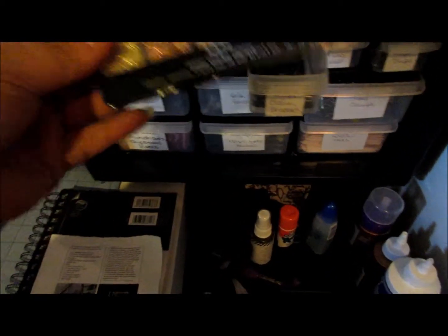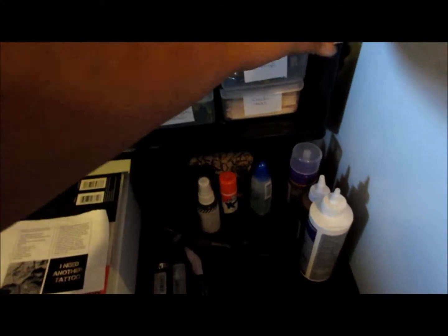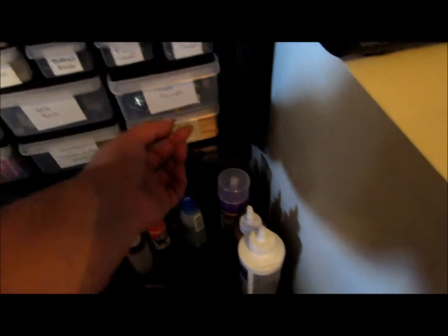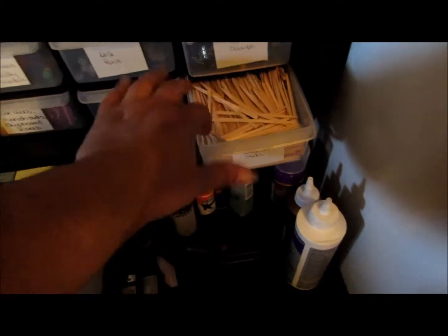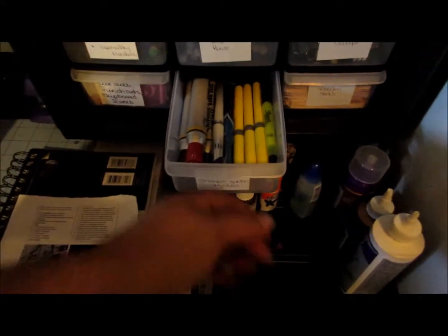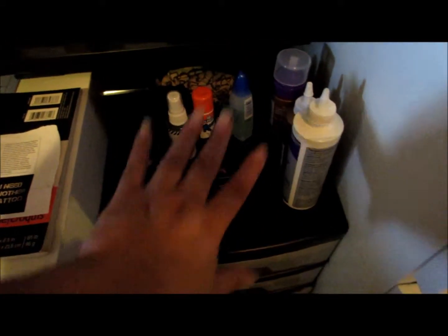These are eyeshadows that I like to use — these NYX blingy things — on some of my art projects. Erasers, and these are skewers I use to make my paper beads. And I have a whole bunch of wood sticks I use to mix things with, pull things out of containers, stuff like that. Highlighters, markers. These are the adhesives I use the most, that's why they're sitting right next to me. Here's my pencil sharpener.